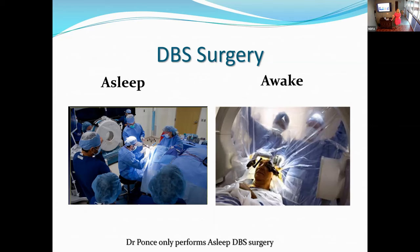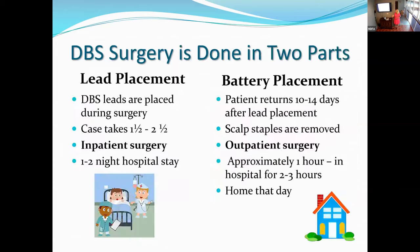DBS surgery is actually done in two parts. The first is when the leads are placed — an inpatient procedure, one to two nights in the hospital. Then typically the patient goes home and comes back 10 to 14 days later to have the battery placed in the chest and connected to the leads as an outpatient, going home that same day. The reason for the two stages is Medicare reimbursement: inpatient and outpatient cannot be billed on the same day. The battery placement takes about one hour.